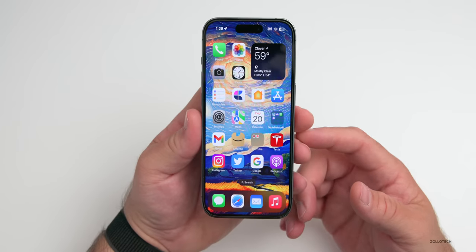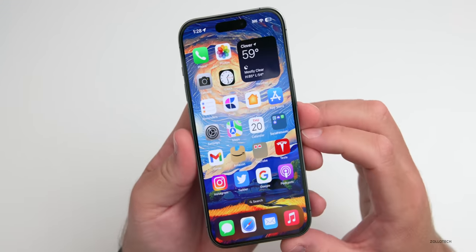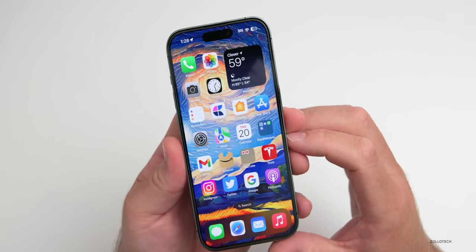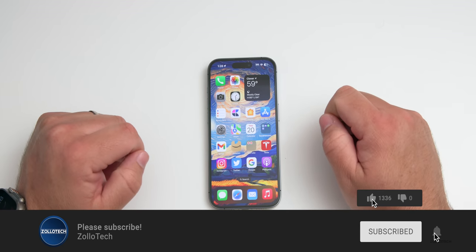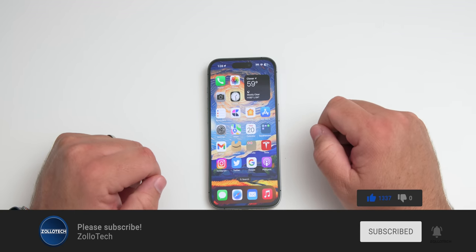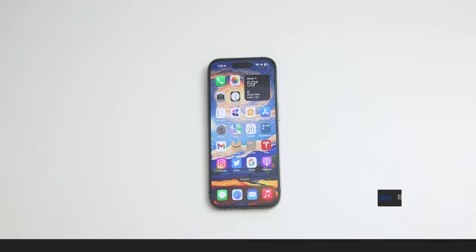Let me know your thoughts about the 14 Pro after six months in the comments below. I'll link this wallpaper in the description like I normally do. If you haven't subscribed already please subscribe, and if you enjoyed the video please give it a like. As always, thanks for watching — this is Aaron, I'll see you next time.